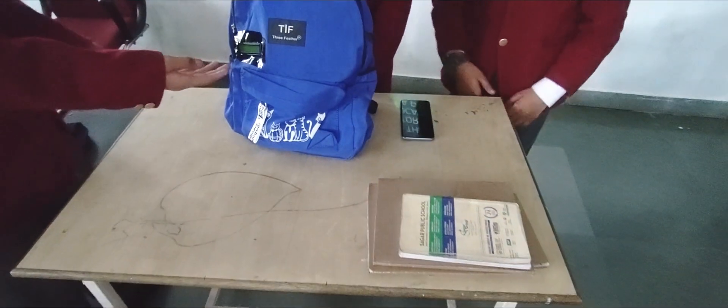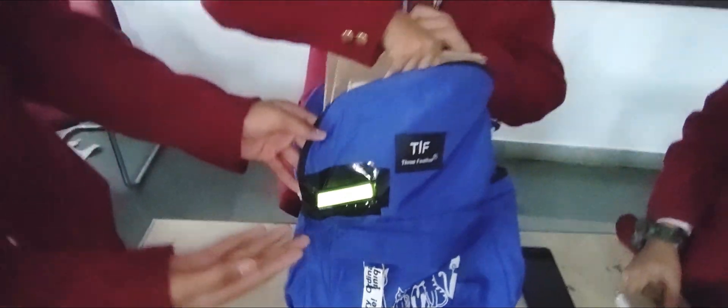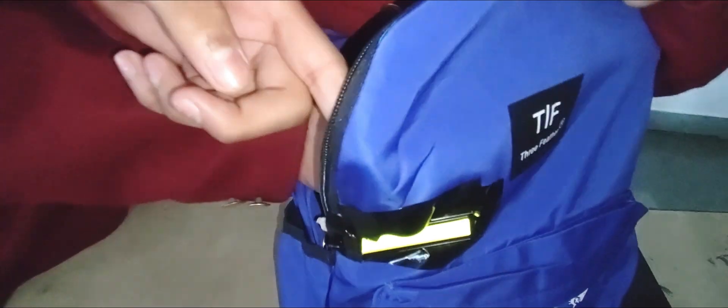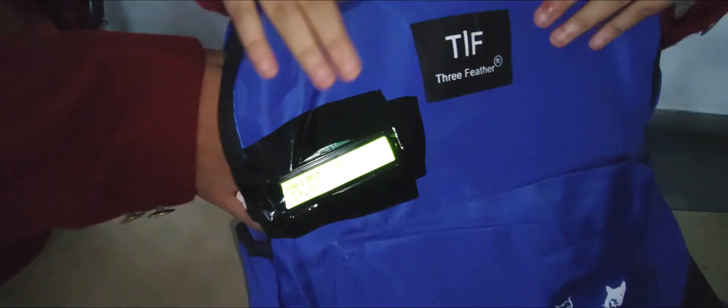If we put any weight on the sensor, it will automatically display it. We just have to turn on the display, and it will start to show the weight in grams. We have placed some notebooks as an example. As you can see, the weight is gradually increasing as the sensor detects the added weight.